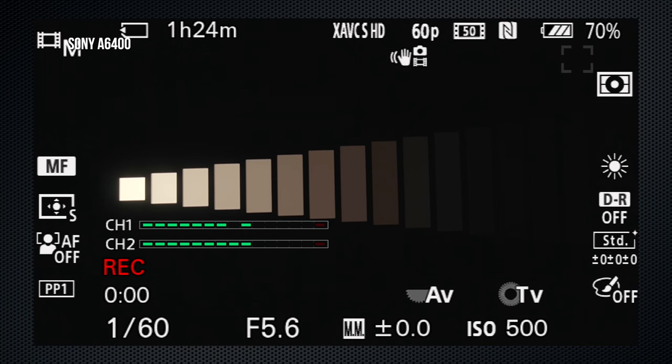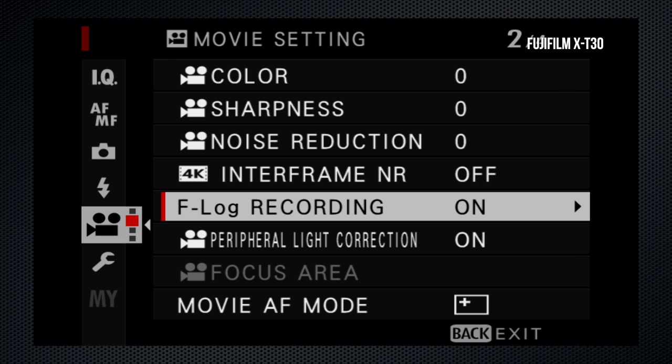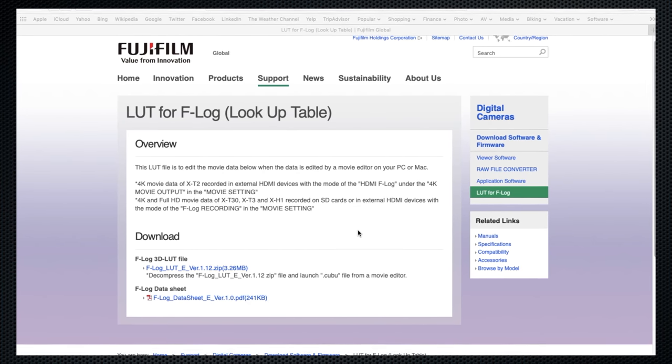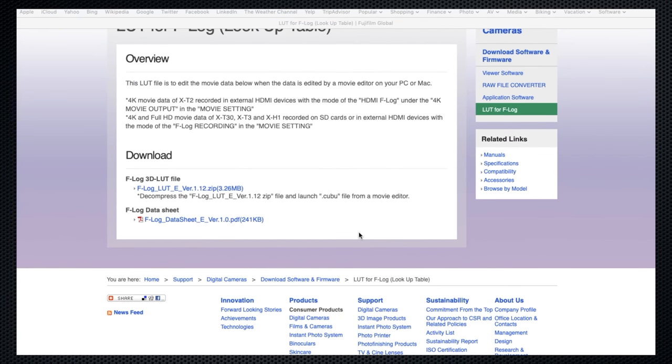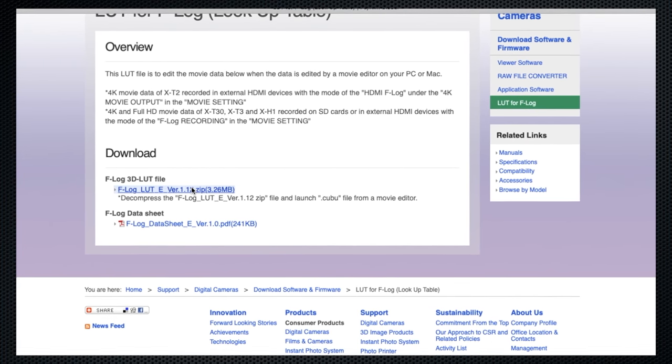The dynamic range for video can be measured using the DSC Lab Xyla chart on a waveform monitor. With profiles off, the A6400 captures a range of 8 stops. Switching to S-Log 2, that increases to 10 stops, and 11 with S-Log 3. The X-T30 provides F-Log, a single video-specific setting that also extends dynamic range — I measured 10 stops. Fujifilm provides downloadable lookup tables to manage F-Log recordings. While many lookup tables are available for S-Log, Sony does not provide a reference lookup table.